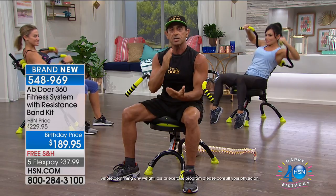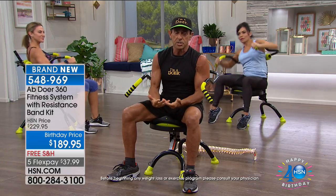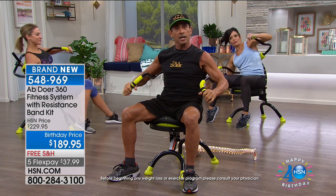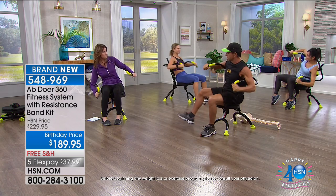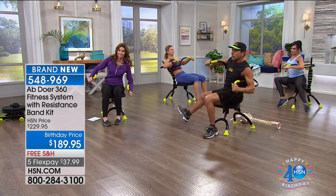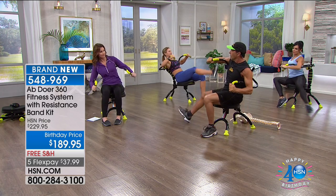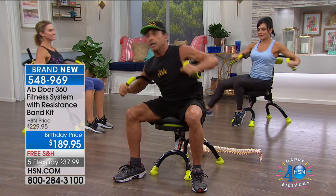This is easy exercise over a period of time that yields outstanding results. Hard exercise works, but it breaks your body down. A lot of people who are stiff, sore, achy, or haven't worked out for a while are not going to be able to go into a hard workout routine. But with the Abdoer, you can start slow and limber up your body.